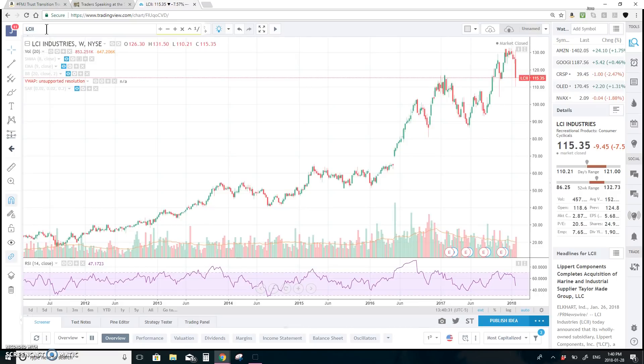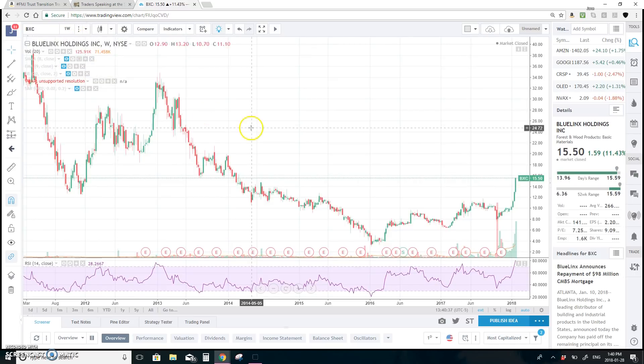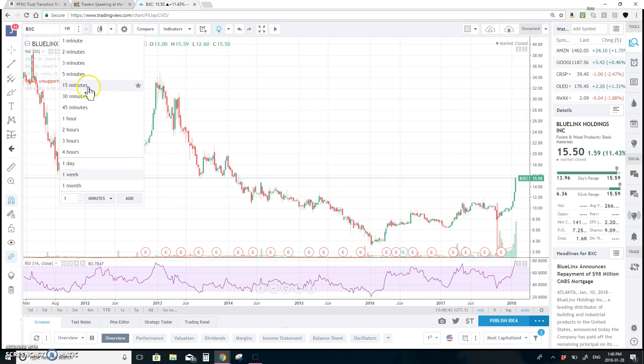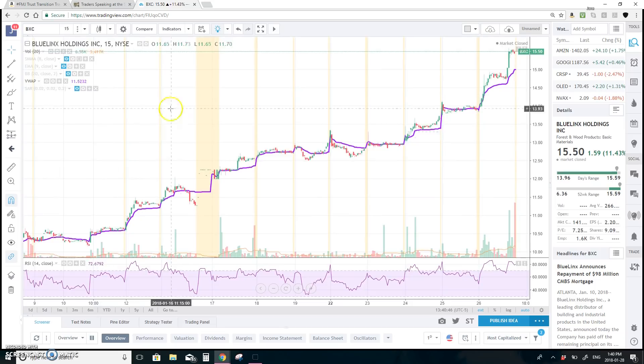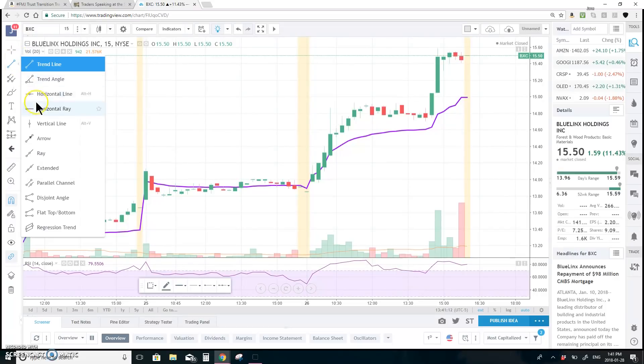We'll start with my first long: BXC. I'm looking at a weekly chart back five years to see support and resistance. By the way, this is TradingView — I do all my charting for the watch list and weekly videos here. I absolutely love it. You can create your own watch list, they have a cryptocurrency watch list, and you get details throughout the day. The yellow is the pre-market and post-market activity.